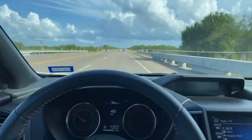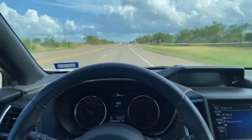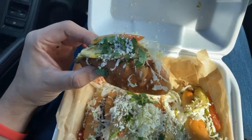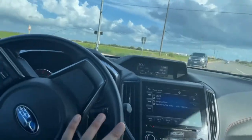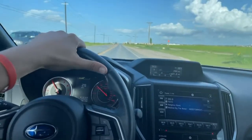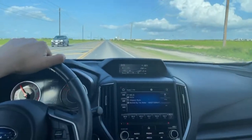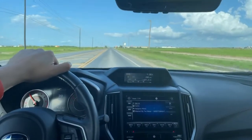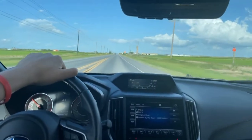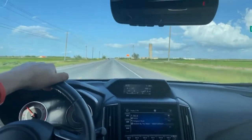This road right here is 1015 — it'll take you directly into Mexico at the international border. The city on the other side is Progreso. From 1015 we're making a left onto Military Road, and this road will take us directly to Brownsville. Military Road will eventually turn into Boca Chica Boulevard, which takes us directly to Starbase.